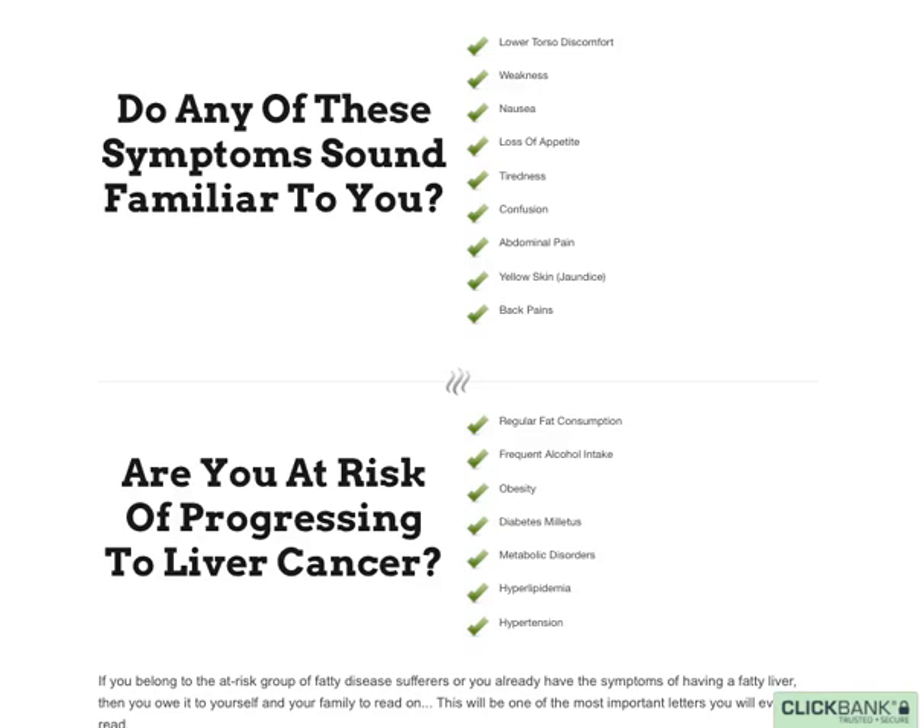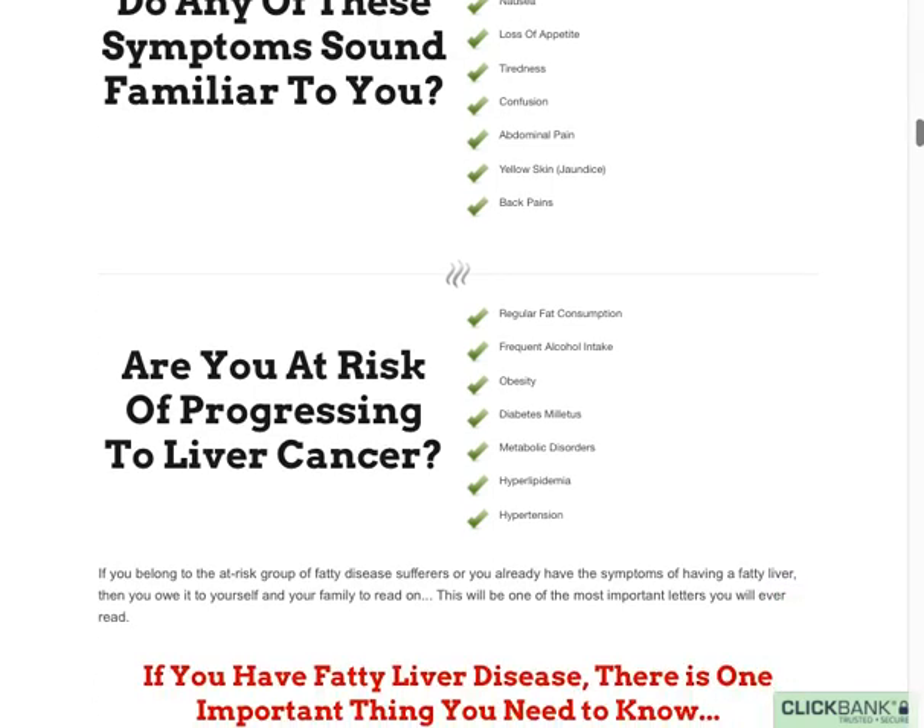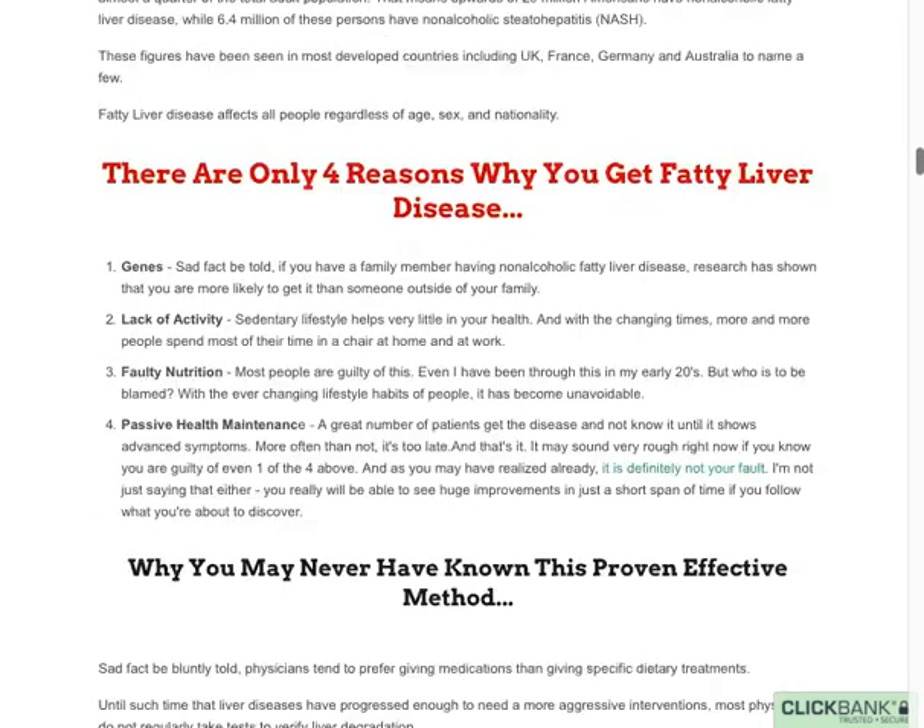Hi, today we're going to talk about liver diet. If you're suffering from fatty liver and you want to prevent and also reverse the issue at hand, this is a system you need to check out. It includes a lot of recipes that can help reverse the issue and also feed your body naturally and at the same time make it healthier too.